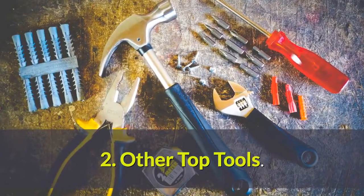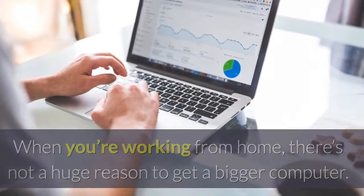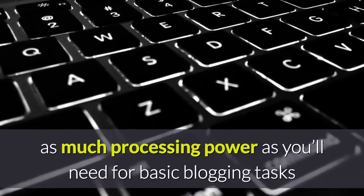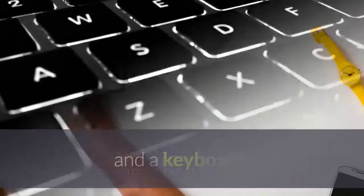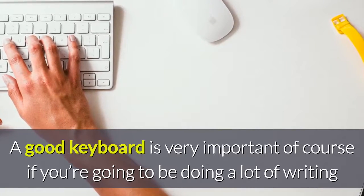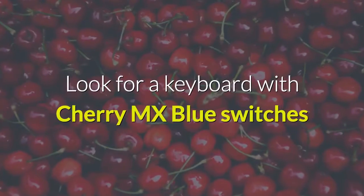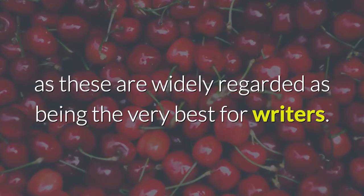Other top tools. When you're working from home, there's not a huge reason to get a bigger computer. A basic Ultrabook will provide you with as much processing power as you'll need for basic blogging tasks, so the only way you might consider upgrading is by getting a bigger monitor and a keyboard. A good keyboard is very important if you're going to be doing a lot of writing, and this should ideally be something with mechanical switches. Look for a keyboard with Cherry MX blue switches, as these are widely regarded as being the very best for writers.